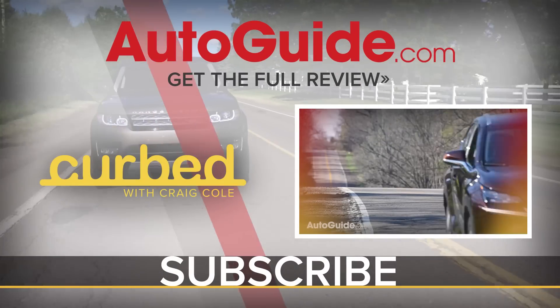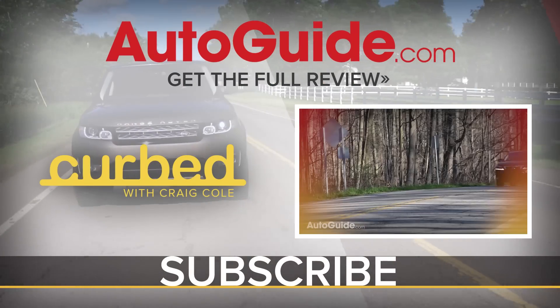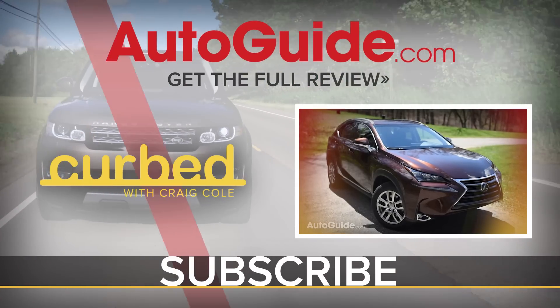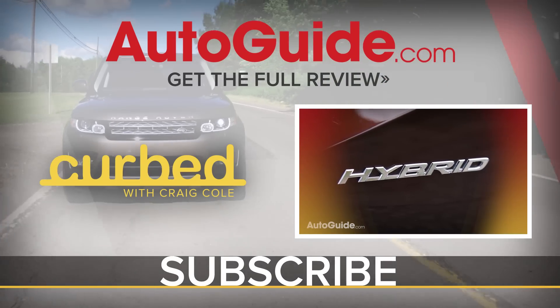You just watched this video — it was great, it was a new Curb. So why don't you do us all a favor and subscribe? That way you never miss any of them. Just hit the button.